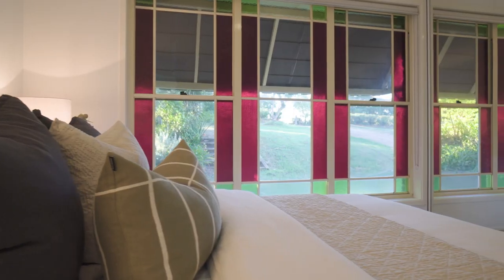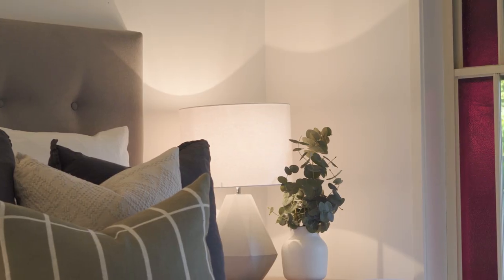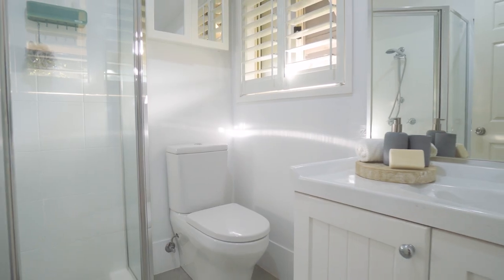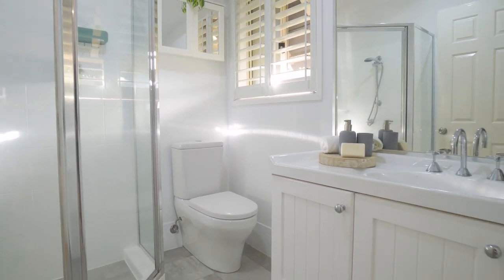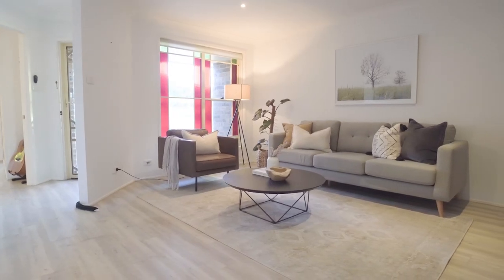The single level brick move-in ready home has generous sized rooms with large windows. It includes air conditioning, carpet flooring and a comfortable patio area. The residence has a clever design with multiple living areas, including a super-sized rumpus with combustion fireplace.